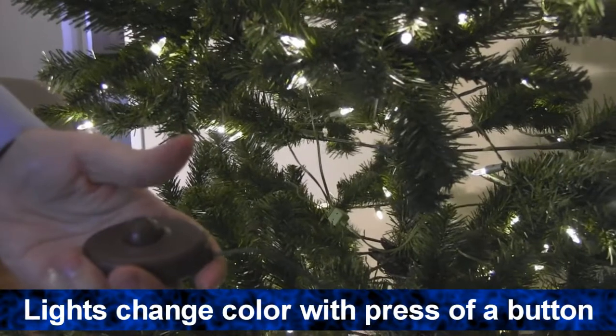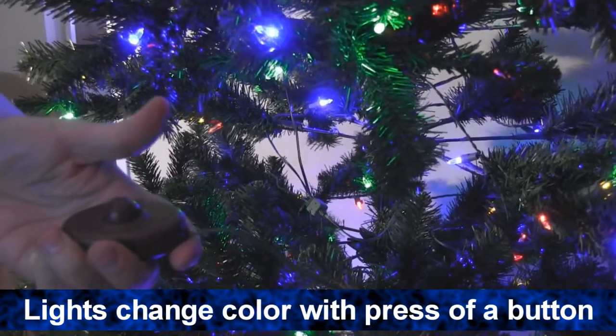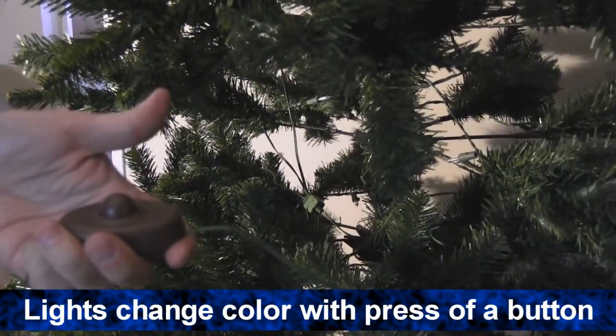The tree's LED bulbs have three modes: off, multicolor, and soft white. They're easily changeable with just the press of a button.